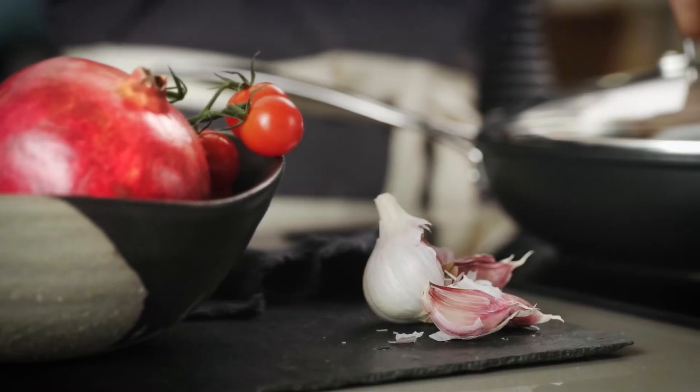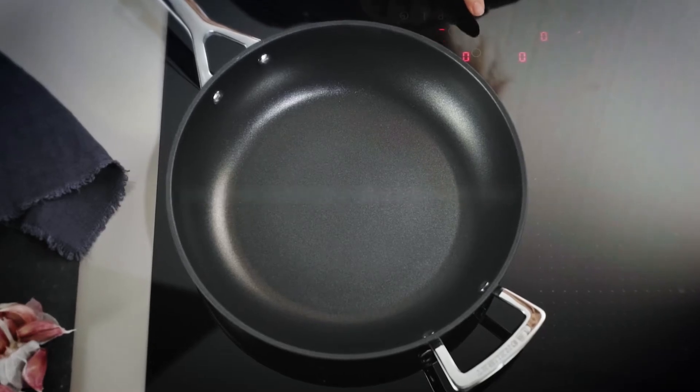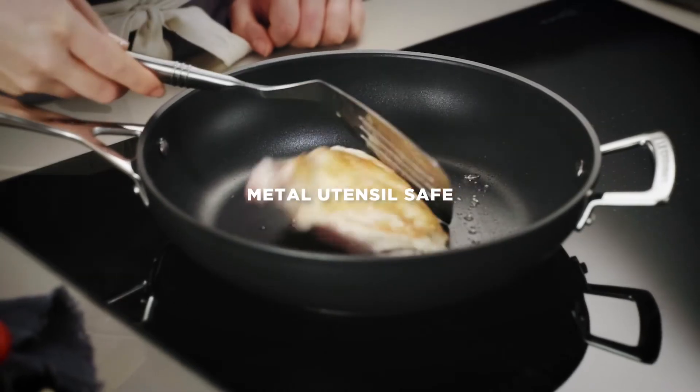Its hard-wearing non-stick coating withstands use in even the toughest kitchen. Cook delicious food with little or no added fat or oil. And the coating is so strong you can even use metal utensils.